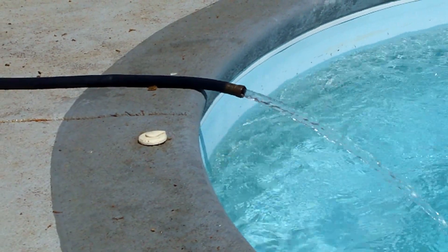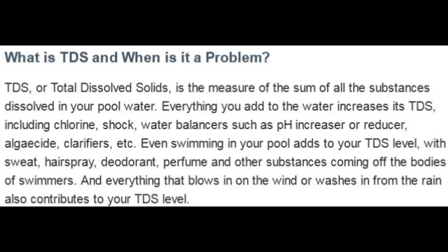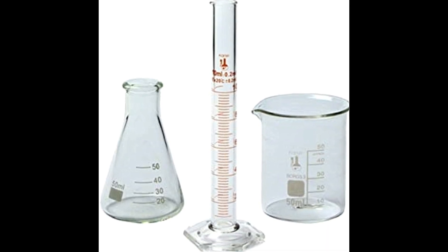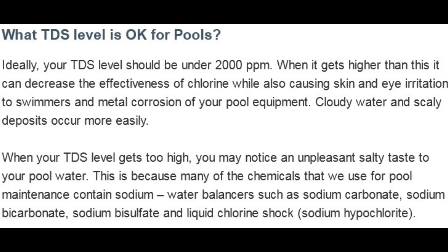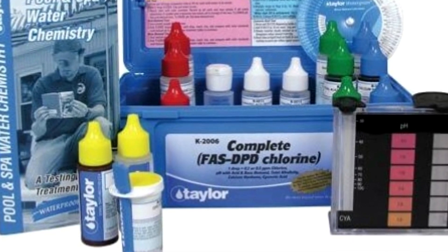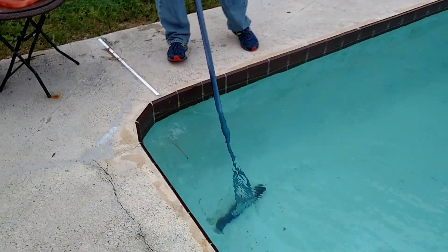But what is TDS comprised of? Here we see one person's definition of TDS, which is fairly accurate, but the thing about it is we would need to take a sample of our pool water to a professional lab to determine exactly what our TDS is. And even if we do that, we would need to run more tests to determine if a slightly higher TDS level is really bad for our pool chemistry in our situation.